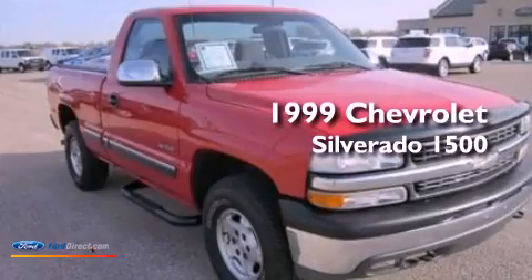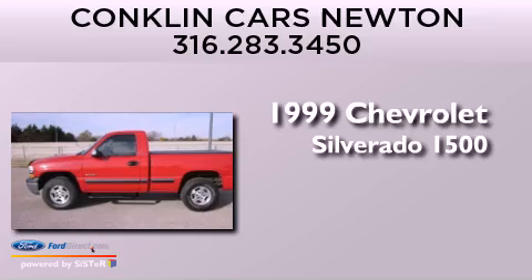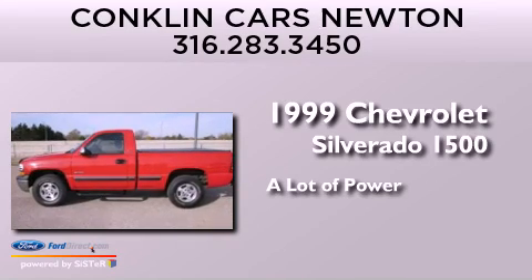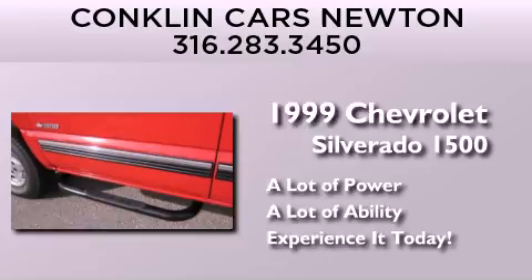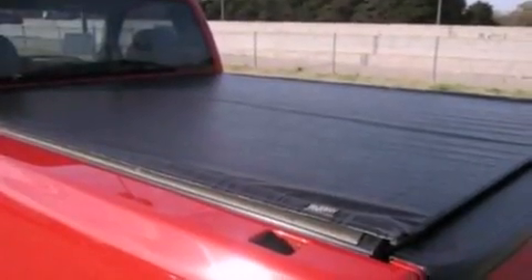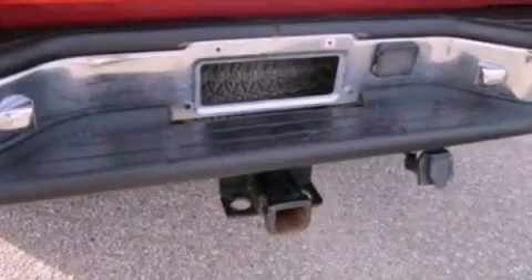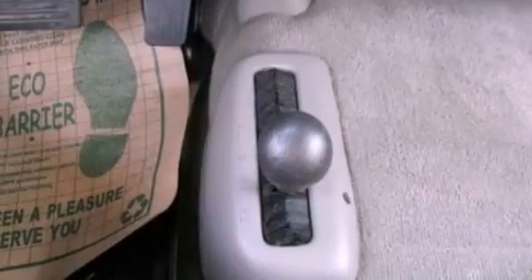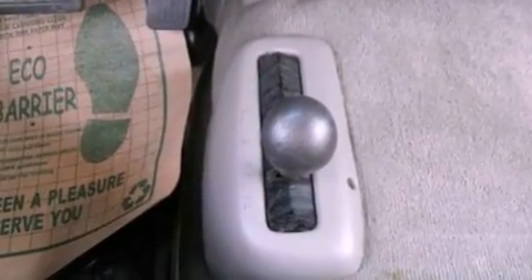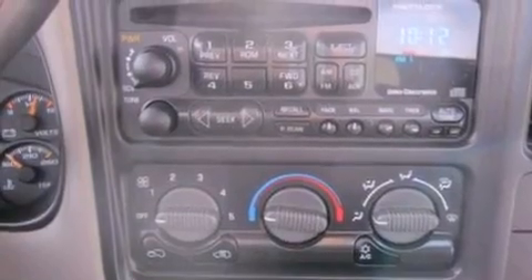This is a 1999 Chevrolet Silverado 1500. Features include air conditioning, cruise control, full-power accessories, a CD player, a leather-wrapped steering wheel, a trailer hitch receiver, an engine immobilizer theft deterrent system, dusk-sensing headlights, a keyless entry system, and chrome wheels.